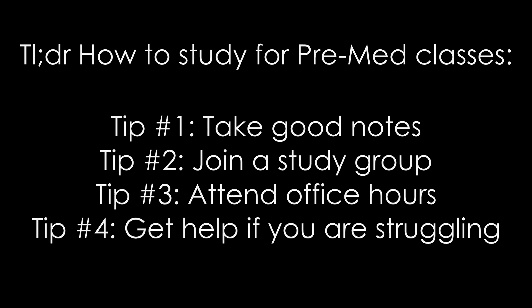Those are my tips for how to do well in your pre-med classes. I hope you found them helpful. If you have any more questions, comments, or suggestions, I would love to hear from you. Thank you so much for watching — I'll see you guys next time. Bye!